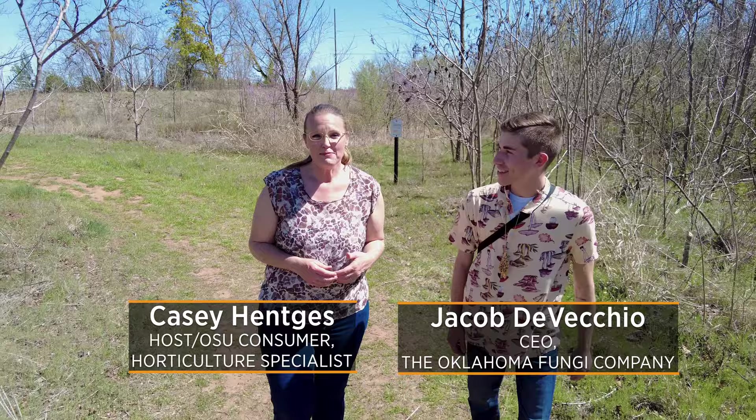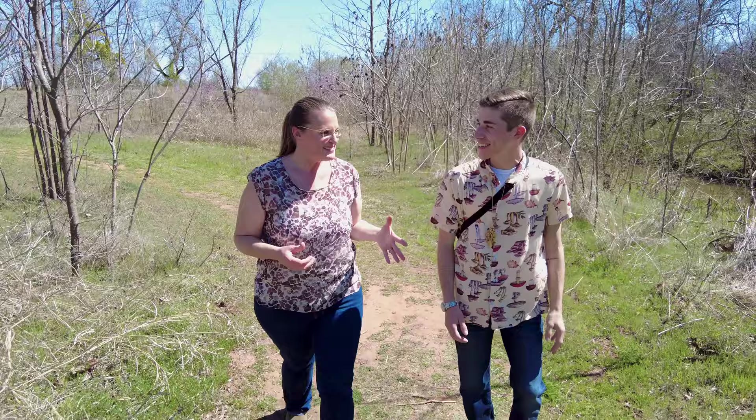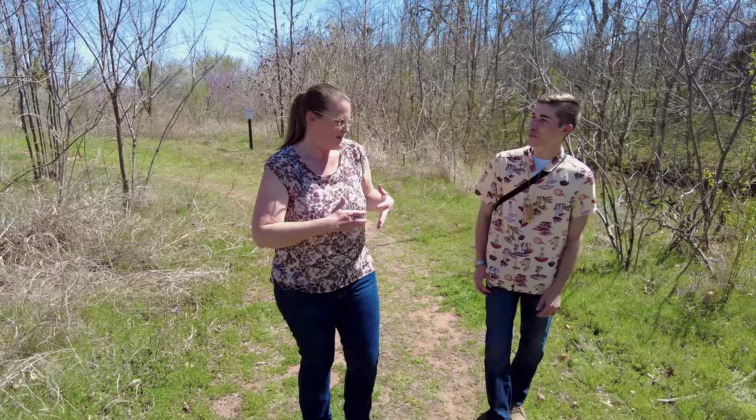Today we are out here and joining me is Jacob DiVecchio, who is the CEO of the Oklahoma Fungi Company. That's right. Jacob, it's morel season. There's kind of a fever in the air. There sure is.